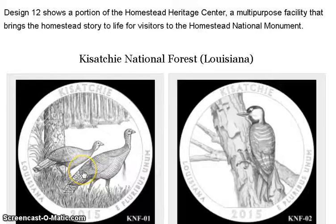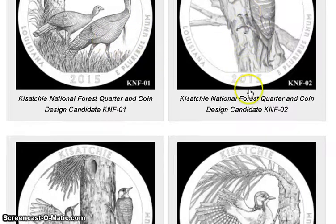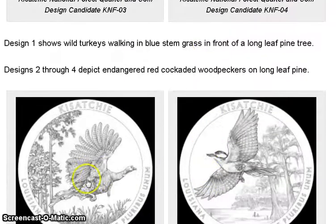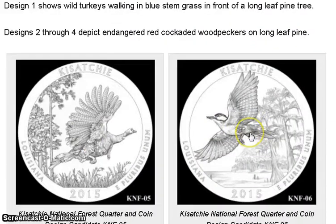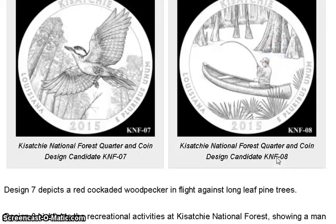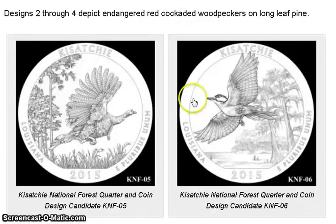Now the second coin: the Louisiana Kisatchie National Forest. They have a lot of birds on the candidates — these two look like turkeys, which looks pretty cool. There's also a flying turkey design giving a closer look, and then a totally different non-bird one featuring a canoe with a guy fishing.